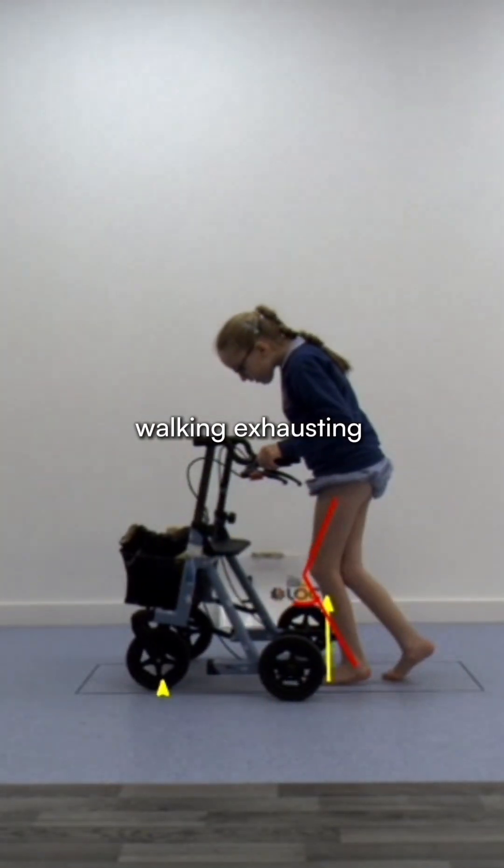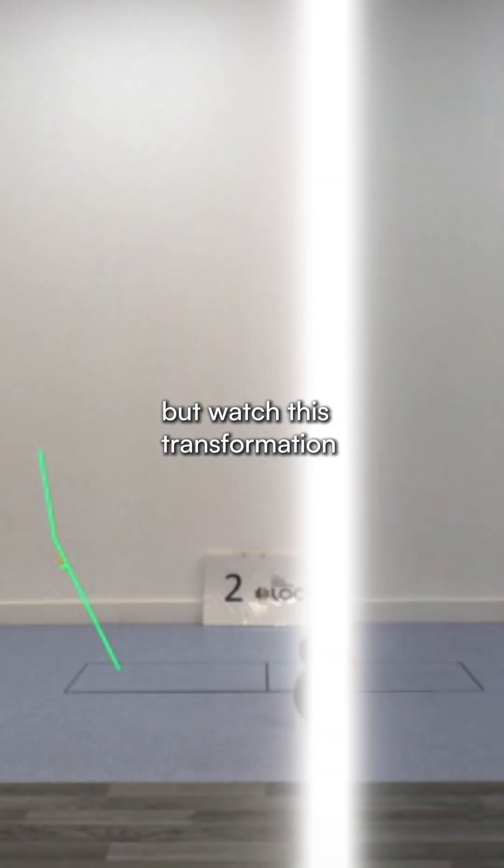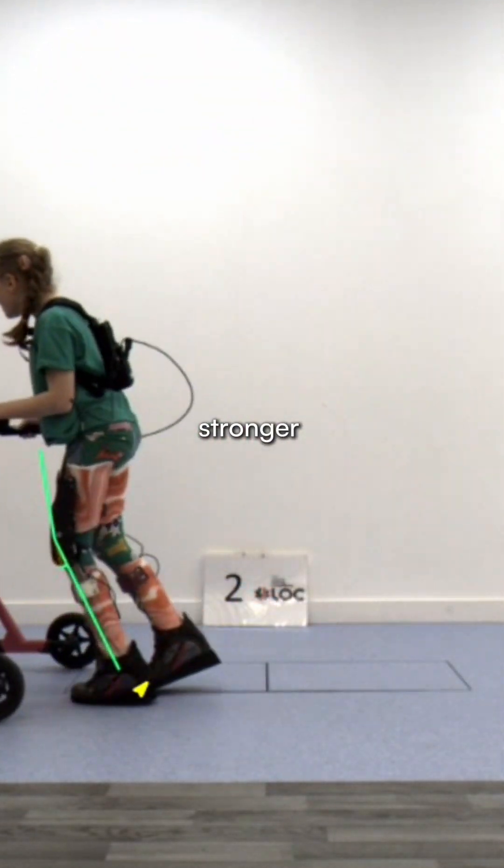Crouch gait can make walking exhausting, but watch this transformation. She can walk faster, stronger and taller.